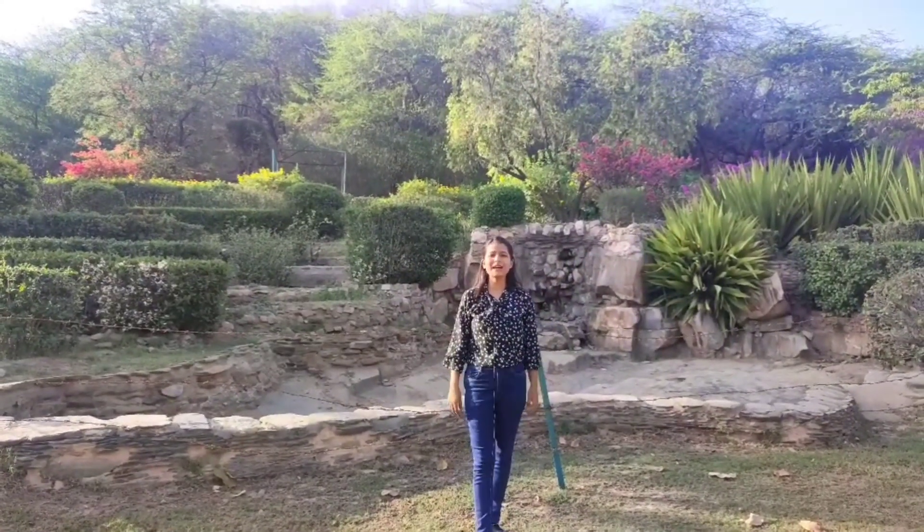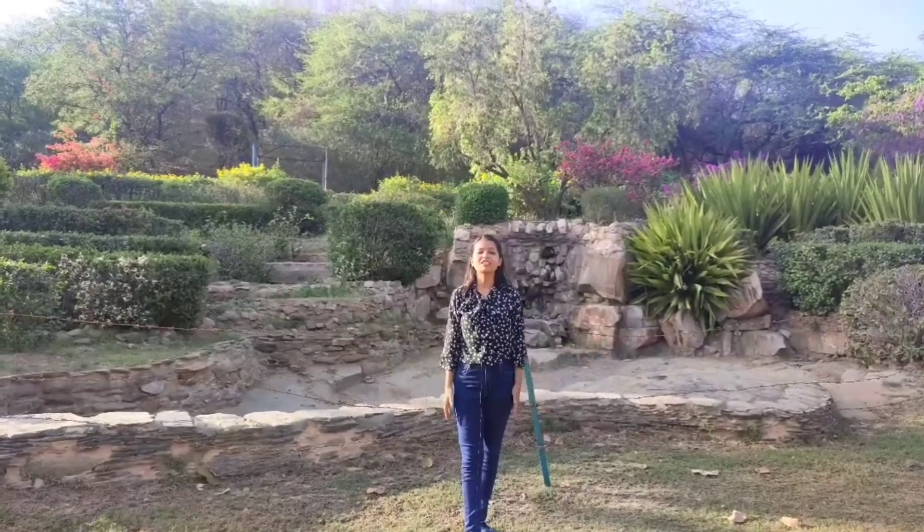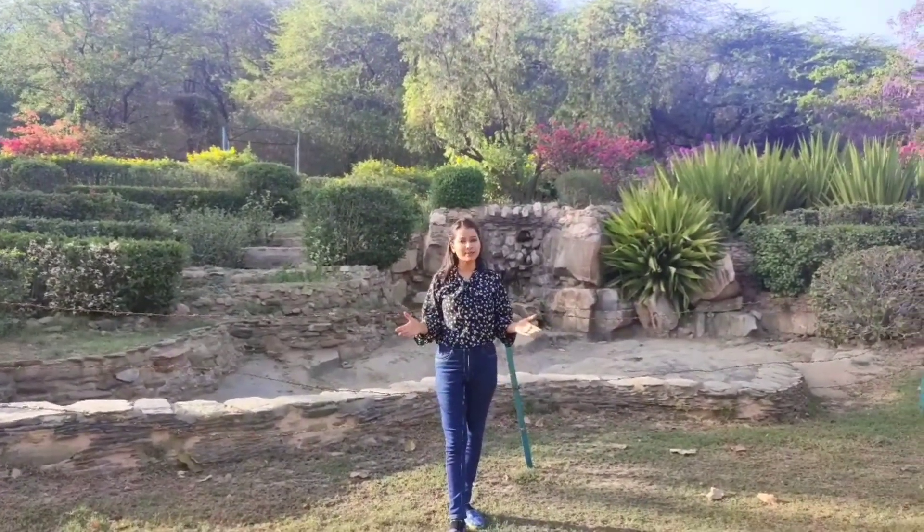Hello, hi and Namaste friends. I'm here at Kanak Ghati. This is one of the oldest gardens from Jaipur.